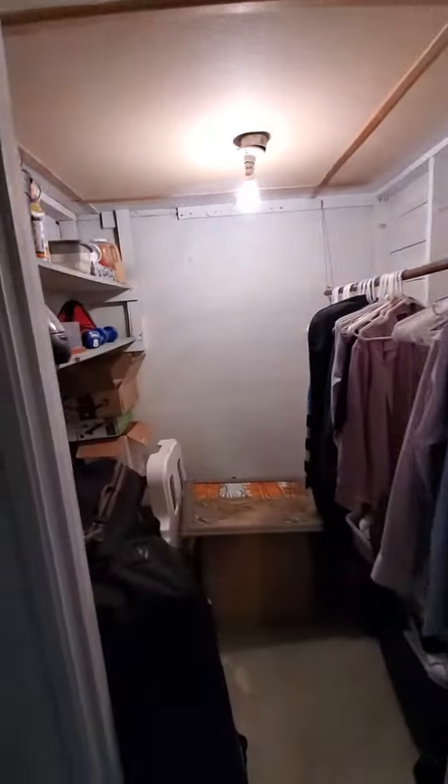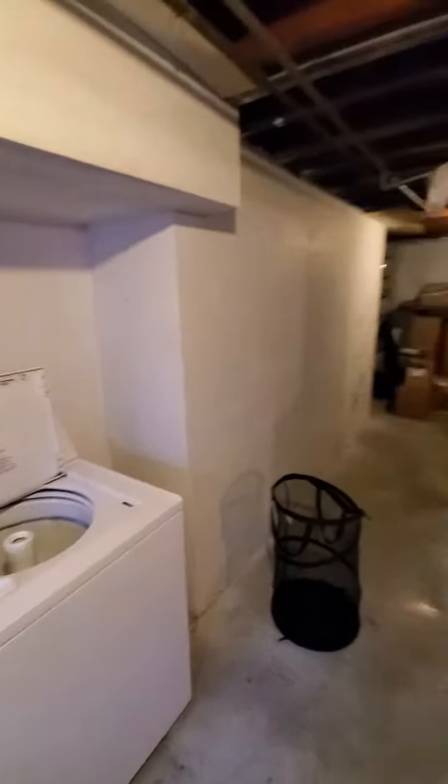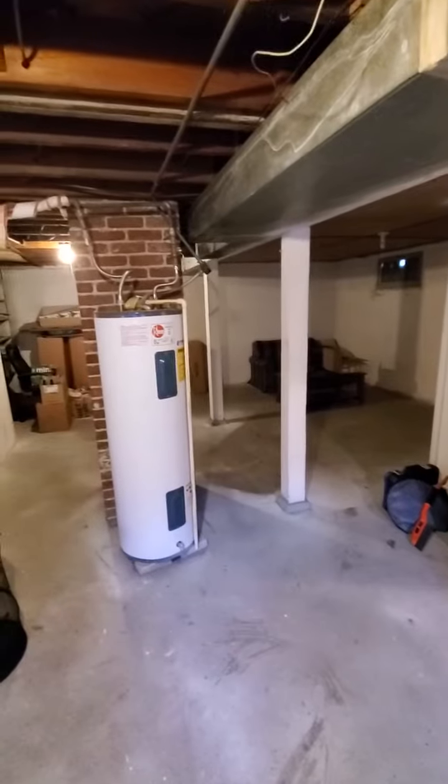Over here there are just a couple of closets — a lot of storage. There's another closet right here. I don't see any stairs from the interior of the unit that come down here, so there's no direct access from upstairs.